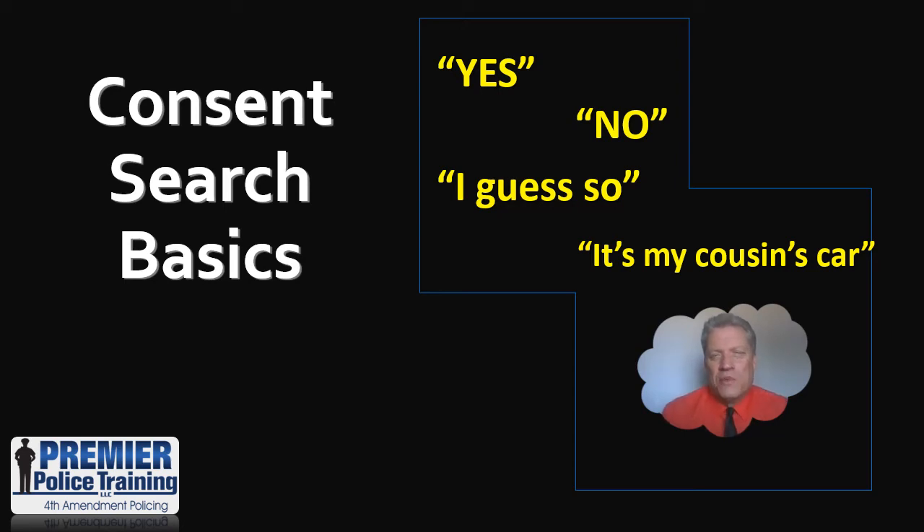Hello, Don McRae here with Premier Police Training, and we're going to pick up the first installment of warrantless vehicle searches by starting with the basics of a valid consent search.